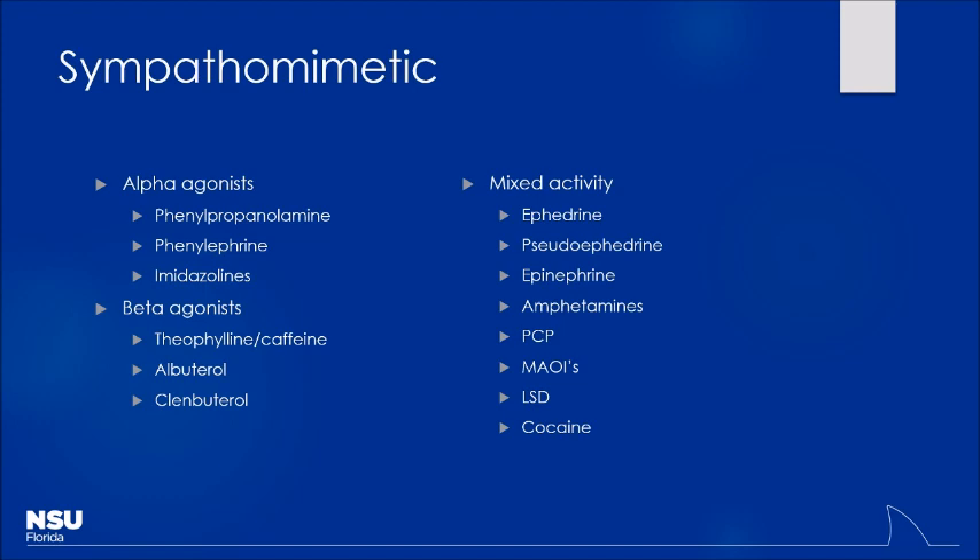Let's continue talking about our toxicology stuff. You guys have all recently overdosed on what substance? I was going to say sugar, but this is a safe space — and also a recorded space. So everyone's probably consumed a bit of a stimulant today, at least maybe some caffeine. We kind of lump all these different stimulants under one category, and we call those the sympathomimetics. Why do we call it that?